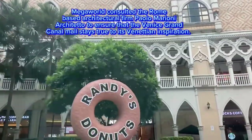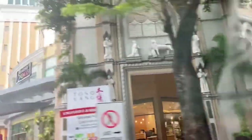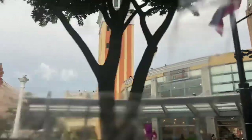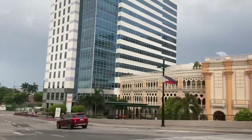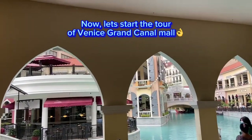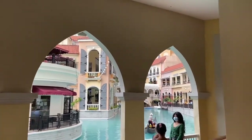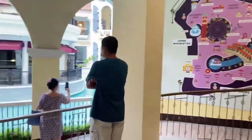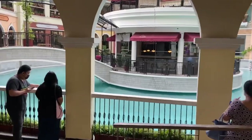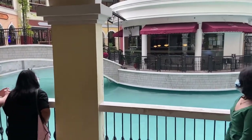Megaworld consulted the room-based architecture for Paolo Marion Arquiteto to ensure that the Venice Grand Canal stays true to its initial inspiration. We are here in Venice Grand Mall, Grand Canal Mall in McKinley, the Philippines. This is one of the new malls which actually pictures a scenery similar to Venice Canal.